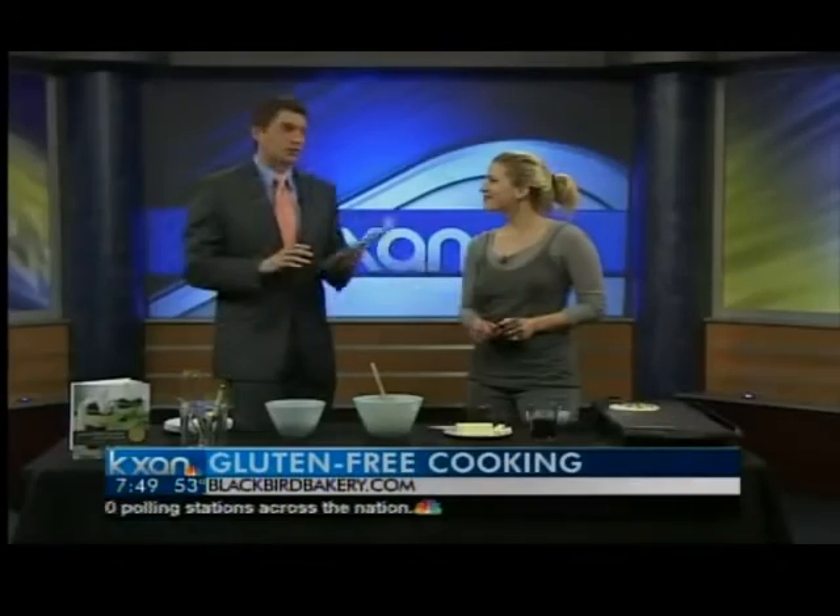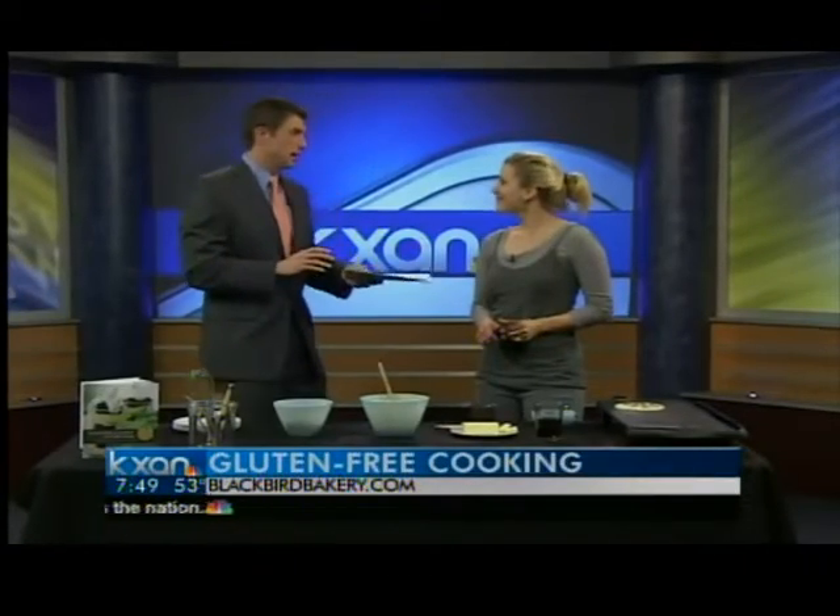We want to encourage everyone to go to the website, which is blackbird-bakery.com. You can submit your favorite food and she'll turn it into a gluten-free recipe. Thank you so much for being with us. Thanks for having me. We'll be right back.